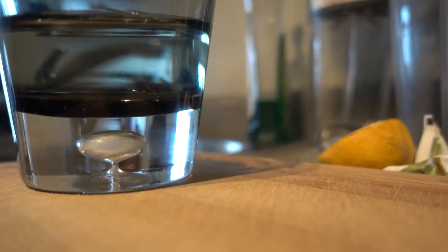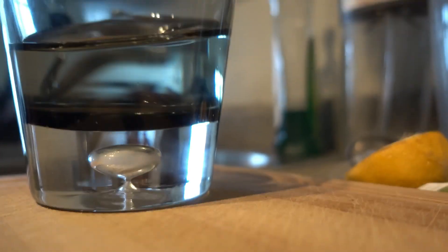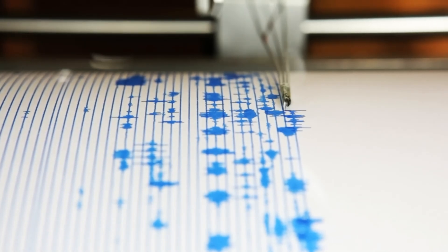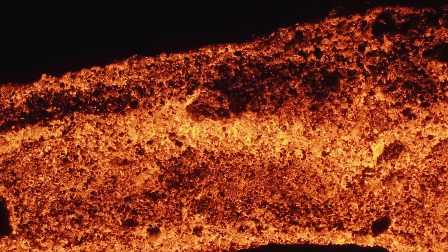In contrast to most earthquakes, which we can perceive because their waves have higher frequencies, low-frequency earthquakes are often less clearly perceived or may not be felt by humans at all. However, they are detected by seismic instruments, and especially in the Eiffel region, provide information about magmatic fluids rising from the Earth's upper mantle into the Earth's crust.